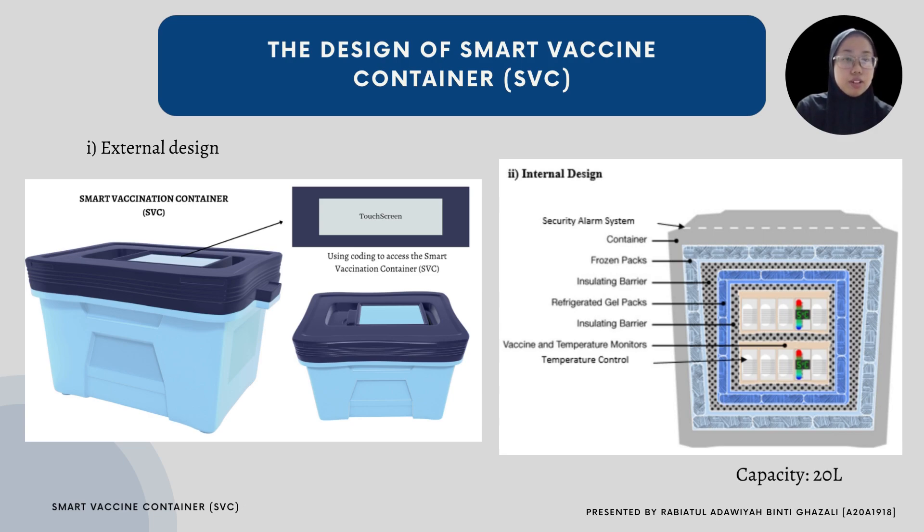In the internal design, we also provide the container with frozen or dry compartments. There will be an insulated barrier, refrigerated tailpacks, and a vaccine temperature monitor and controller. The internal design of the SVC includes a security system cable, along with a thermal thermometer and smart controller which can be used across two different locations.